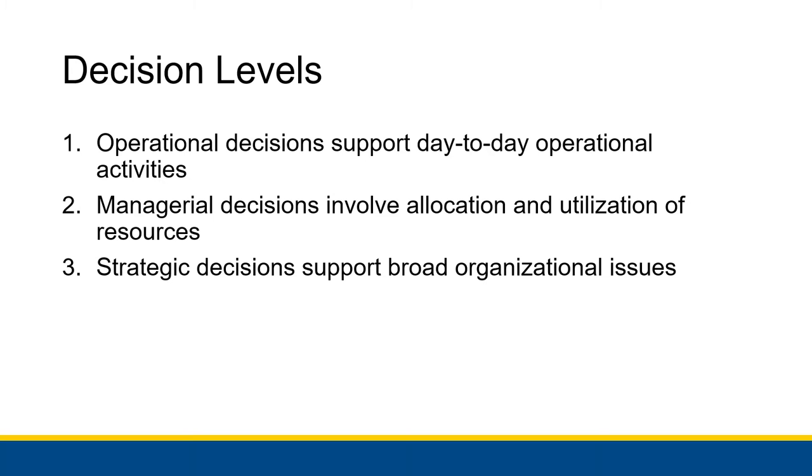This involves the long-term strategy of a college choosing to teach those types of classes, made by considering costs and benefits, figuring out building space, and much more. It's a strategic decision because it works with the organization's strategy as a whole.